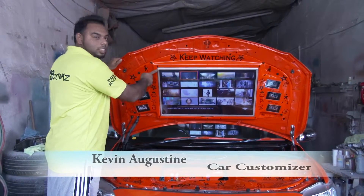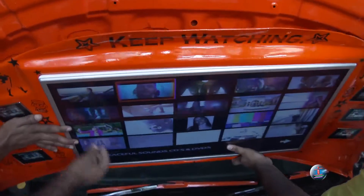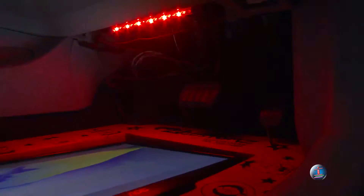Look at the bonnet — we have a 32-inch TV and six 3.5 DVDs. Right now this car has two TVs: one in the back seat, one in the engine room. It has screens in the headrests, floors, doors, and inside the trunk. It has music, two amps, and two 12s.